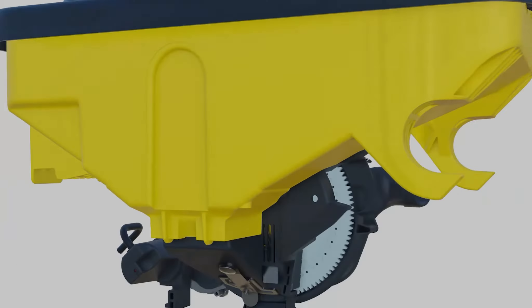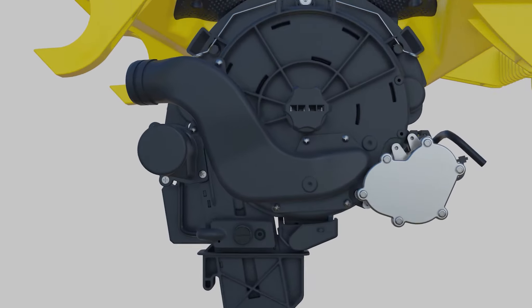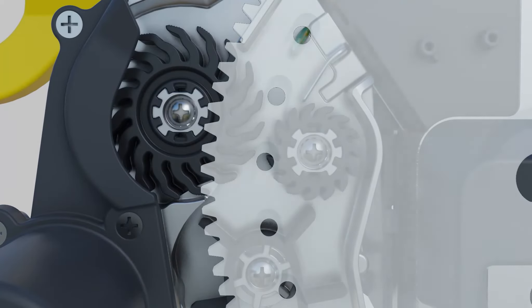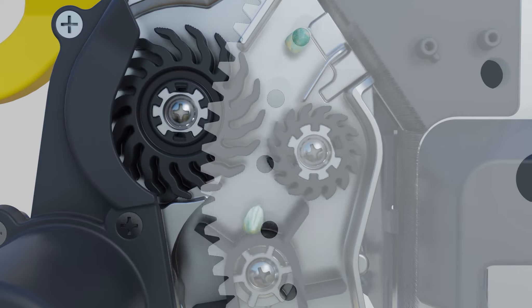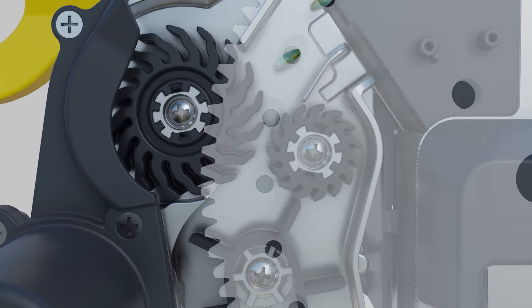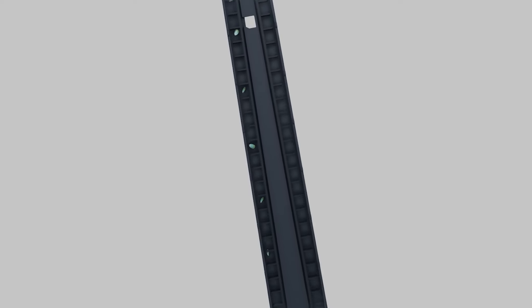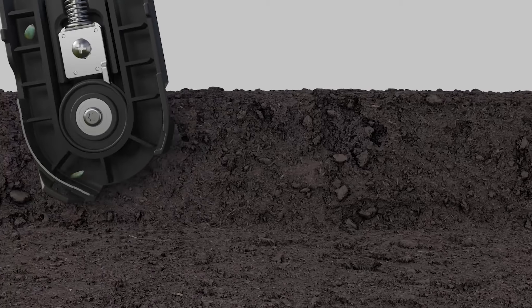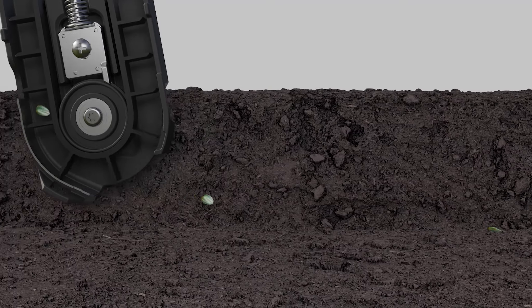So how do you equip your planter to plant at those high speeds? The actual device that allows you to speed up while maintaining accurate seed placement is called SpeedTube. SpeedTube is a seed delivery system that allows you to double your planting speed without sacrificing performance. Most planting seasons have weather challenges that make it difficult to plant all your fields in ideal conditions, and you'll have a sense of accomplishment when the rain comes and your planter is already back in the shed.